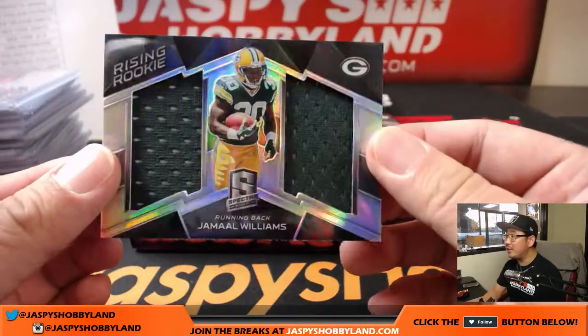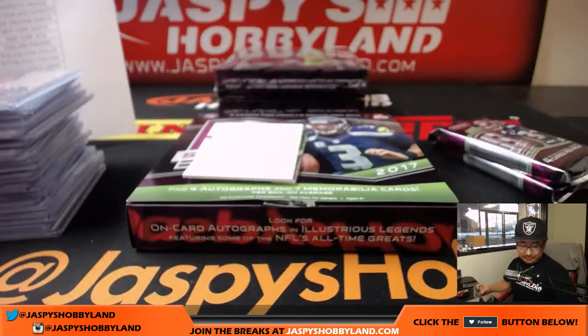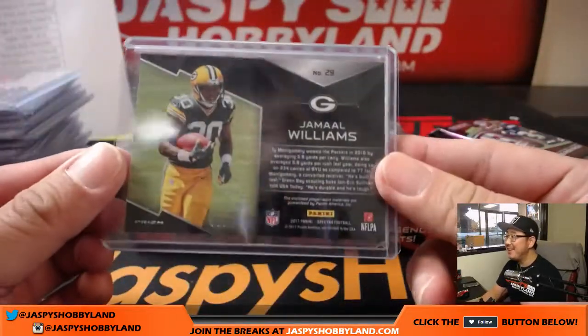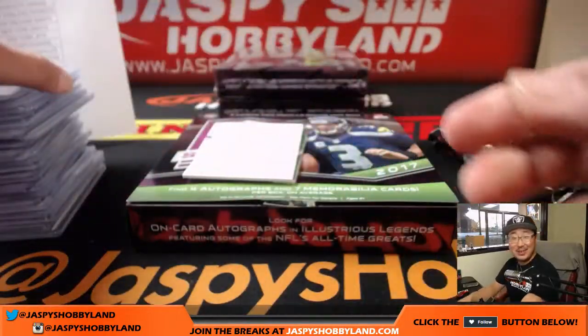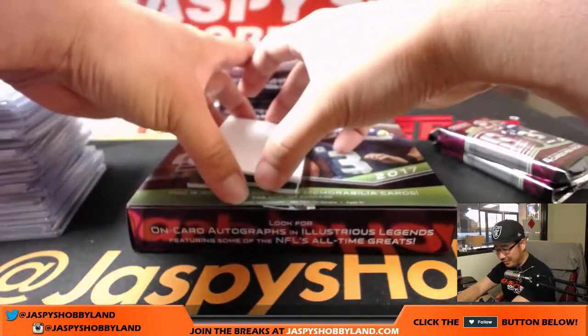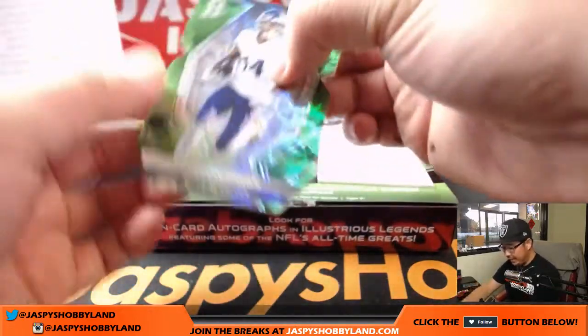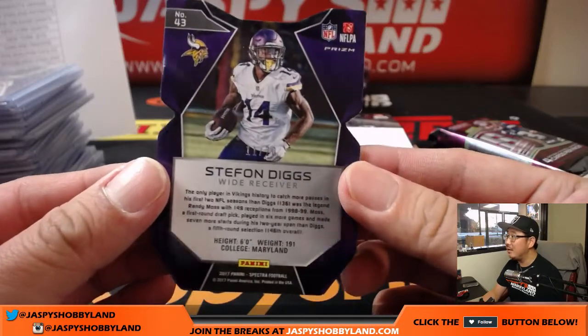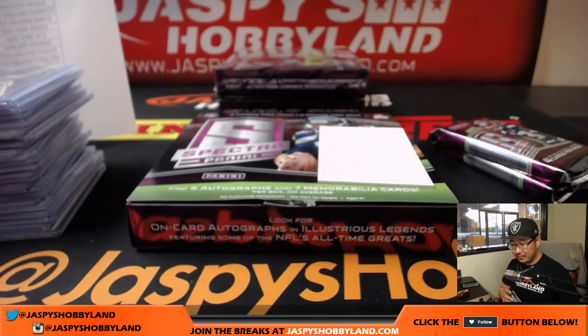Rising Rookie, Jamal Williams, running back — just fired up about Spectra. 86 out of 199 on that Jamal Williams for Michael G. And neon green, Stefon Diggs — digging it — 11 out of 20, die cut, for Dave Marin.